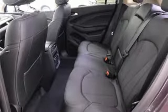Make a statement in this Envision. Test drive it today. Herald Chevrolet Buick, the dealership you can trust. We're conveniently located at 824 North Wayne Street in Angola, Indiana.